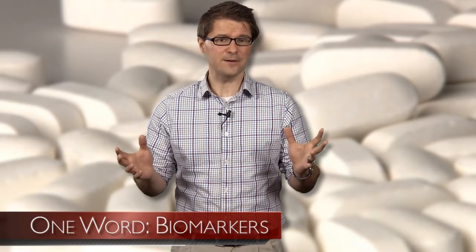What is a biomarker? Well, let's talk about bananas. Besides being rich, creamy, and delicious, bananas also happen to be great communicators.